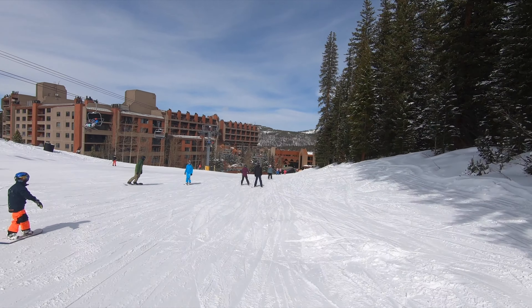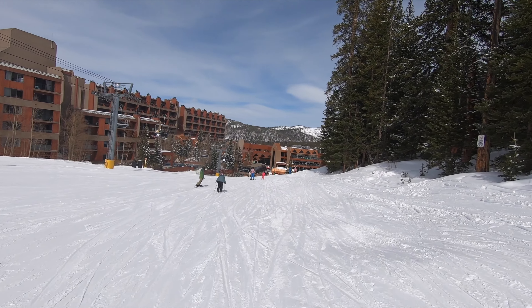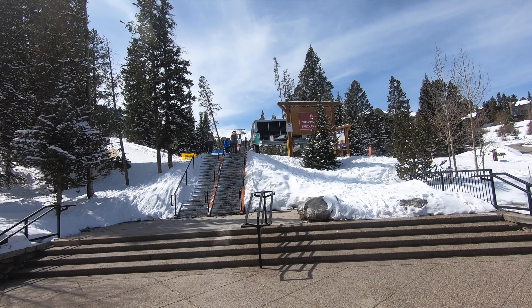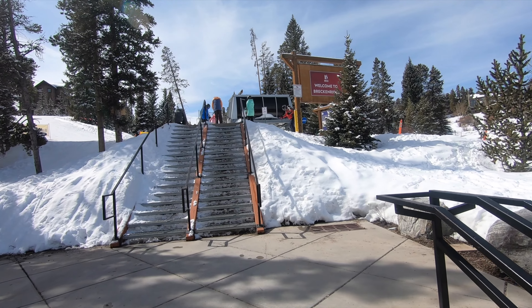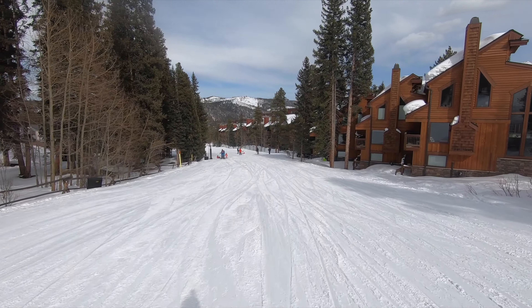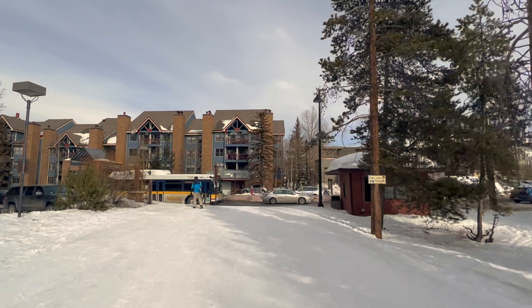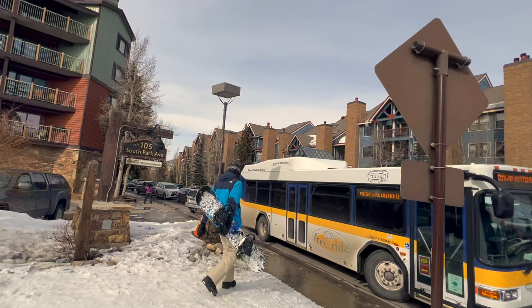Breckenridge offers a variety of lodging options both slope-side and in town. Each base area offers upscale ski-in, ski-out hotels and condos, some of which have pools and hot tubs. The bulk of lodging in town is only a short walk from the Snowflake Lift or Breck Connect Gondola, and some ski trails go directly downtown, offering easy ski-in access. Many hotels and condos are walking distance from attractions in town, and for those looking to save money or meet people, there are two hostel options in town as well.